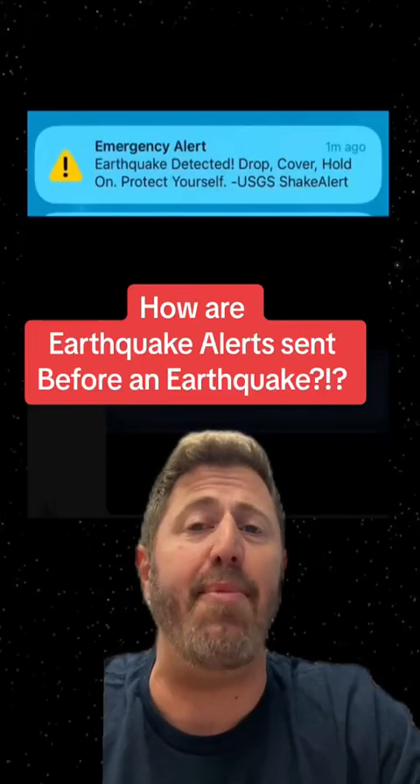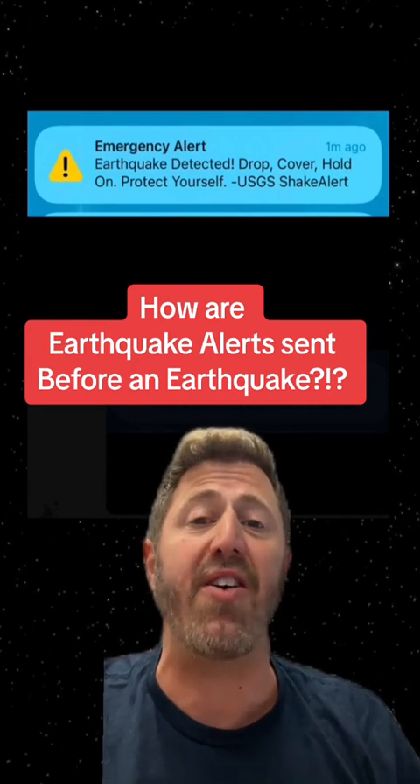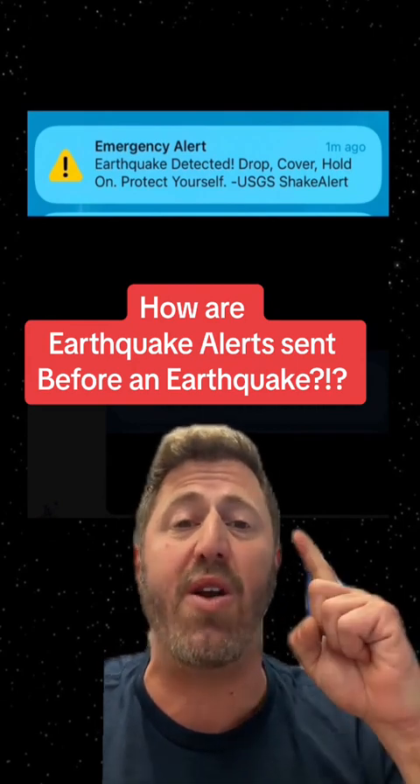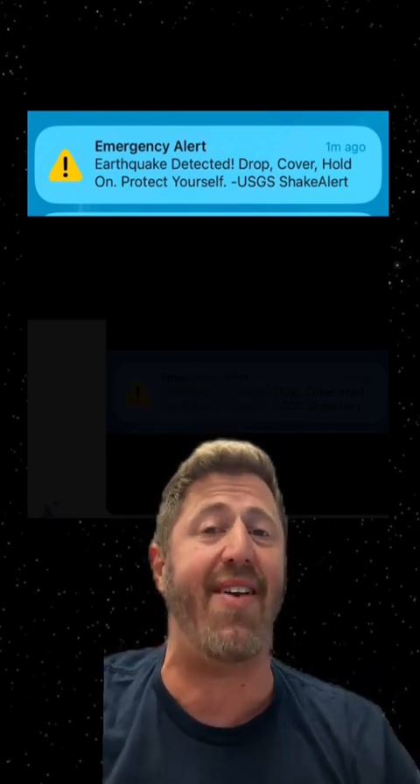What is up? This is your LA in a Minute. A few moments before 2:40 p.m. yesterday, most of Southern California received this or a similar alert to an earthquake that was about to happen 80 miles west of downtown LA in Ojai.